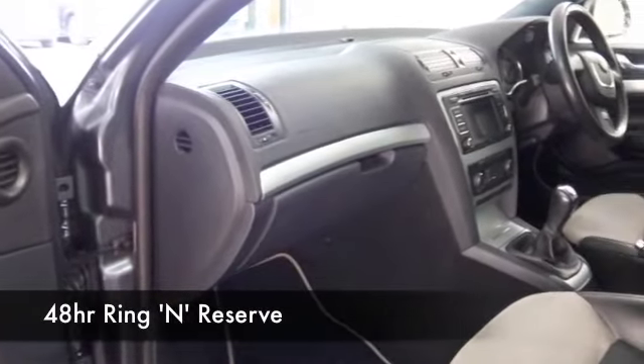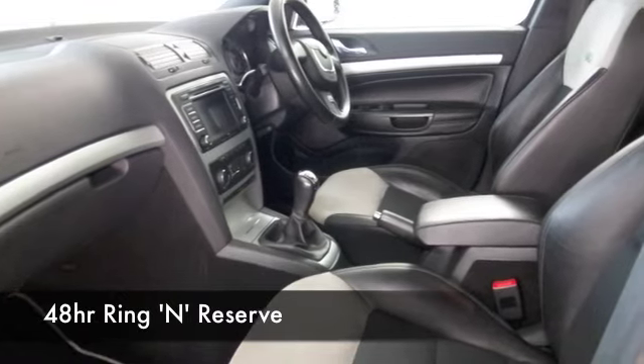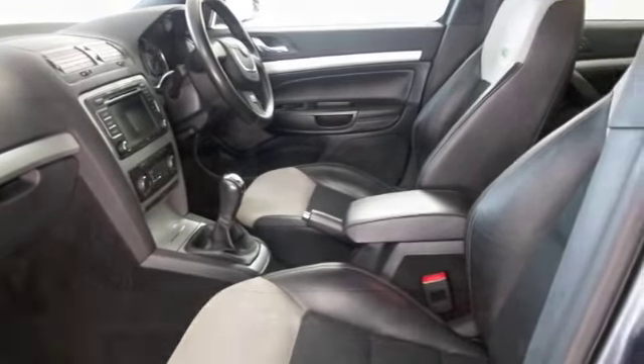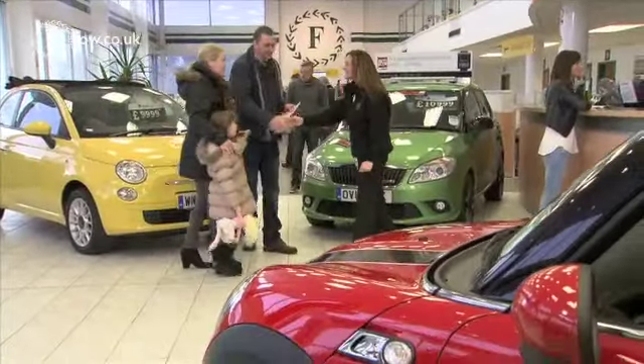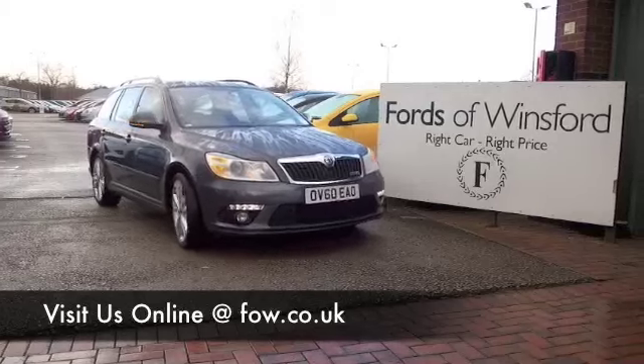Do have a play around with our finance calculator — you could well find this is more affordable than you think. And don't forget, part exchange with no problem. Come and have a test drive, discover this great car for yourself, at Fords of Winsford.